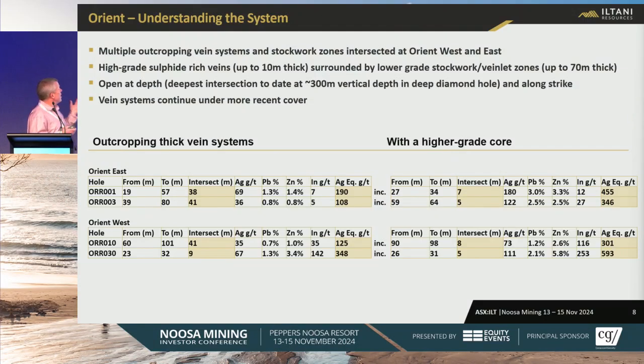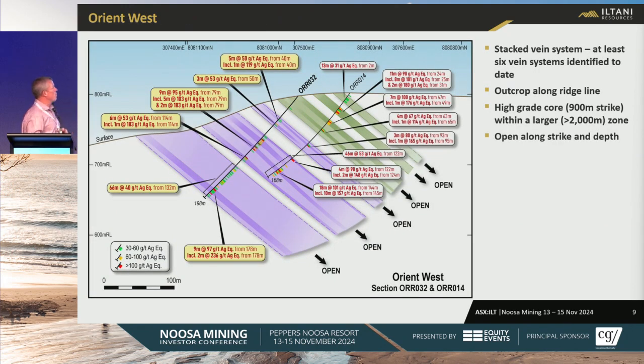Orient West and Orient East both have high-grade, sulfide-rich veins up to 10 meters thick with a larger, lower-grade halo 30 to 40 meters wide. These systems outcrop at shallow depths — nice thicknesses — which makes them good for open pit mining. We can then follow the high-grade cores at depth. This is a section through Orient West showing a stacked vein system with six veins — nice thick intersections with high-grade tracking at depth. We've drilled down to 300 meters vertical and the system is still open. The concept is: come in with open pit, then follow the high-grades at depth.